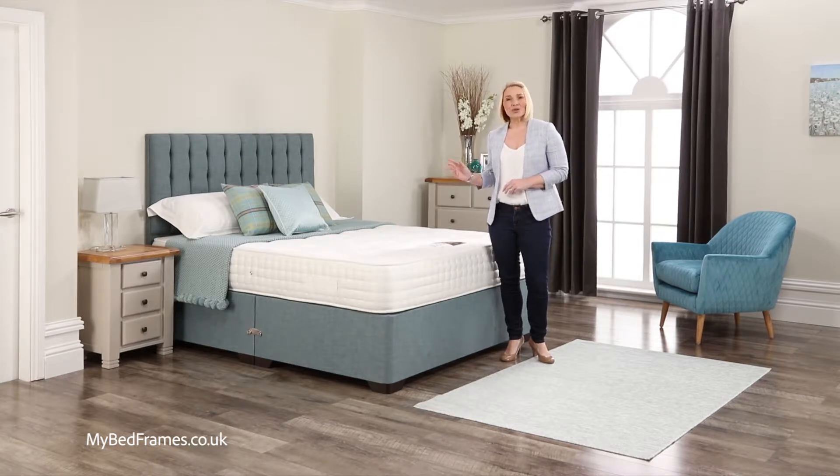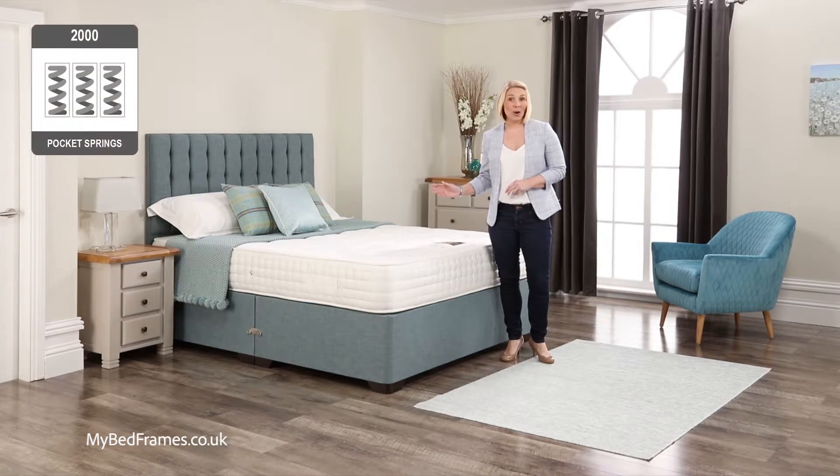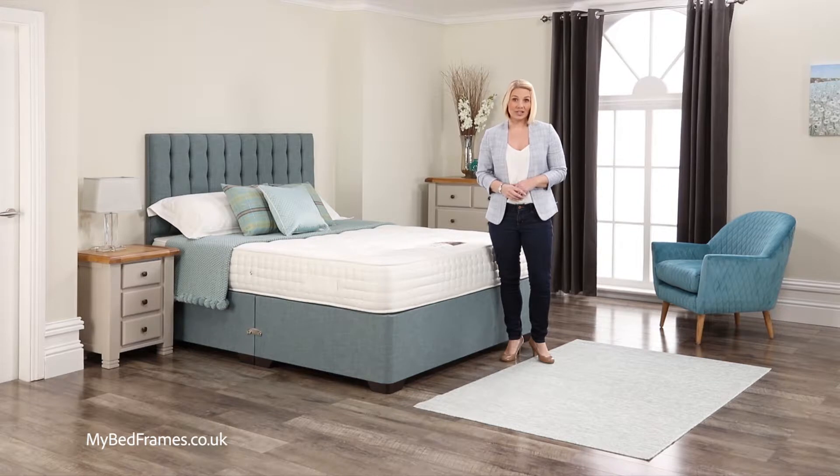Today I'd like to show you our Madison 2000 pocket sprung model. This bed is part of our handcrafted range made to give you the ultimate level of comfort and pure sleep indulgence.